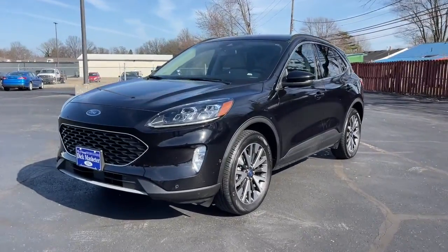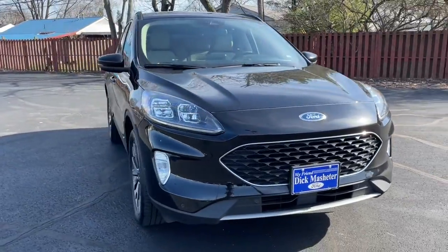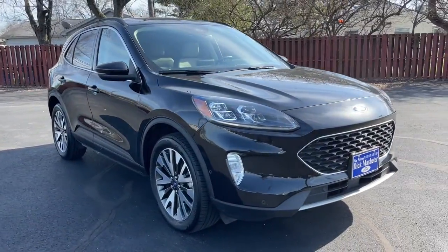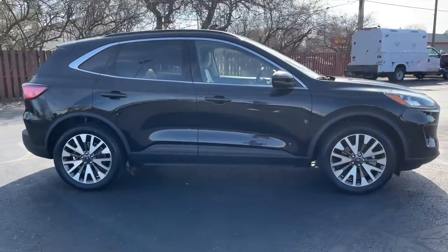Look no further than the 2020 Ford Escape. This vehicle still has fewer than 25,000 miles on the clock, so it won't last long. Take a closer look at this comfortable and capable Escape.